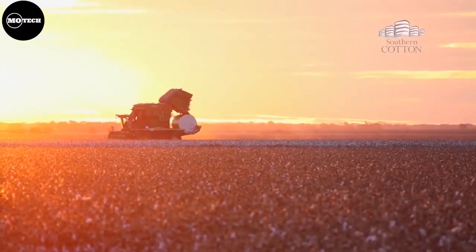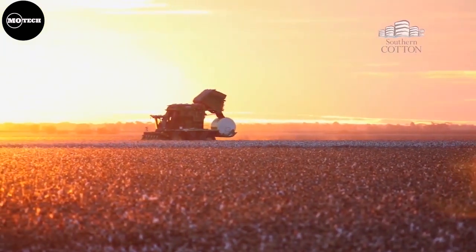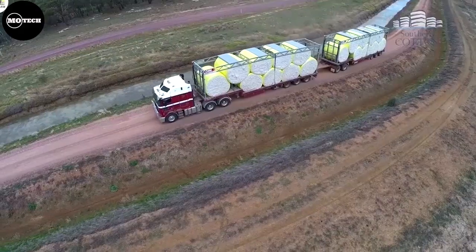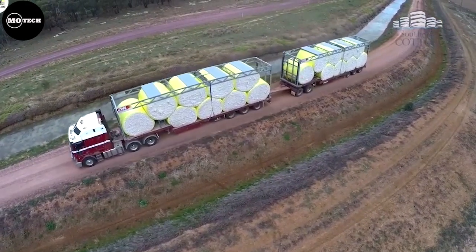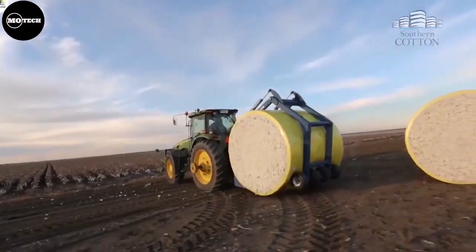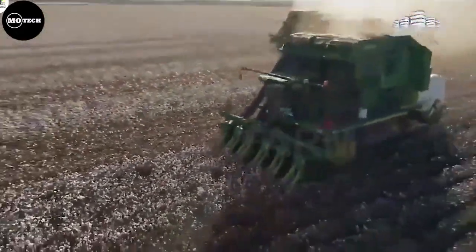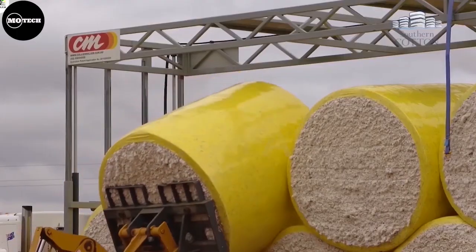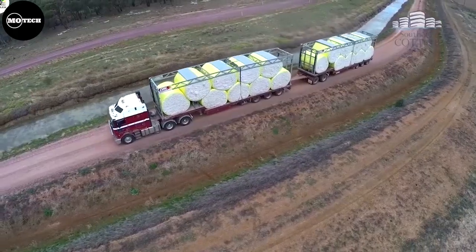These machines utilize rows of spindles or brushes that rotate rapidly, gently pulling the cotton fibers from the bolls while leaving the plant intact. The harvested cotton is then collected and conveyed into a storage system within the machine and rolled into the form of bales. The bales are then transported to the ginnery.